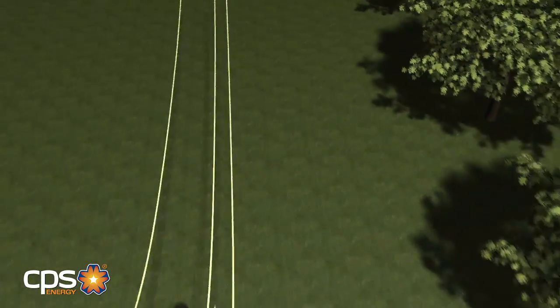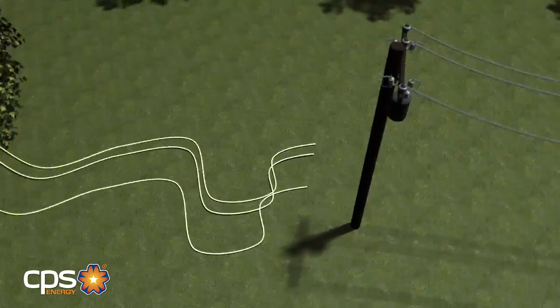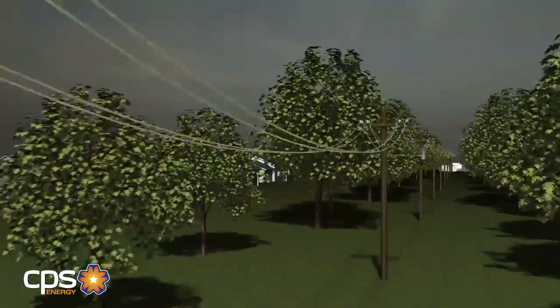Often, there can be multiple breaks along the path that prevent electricity from getting to you. The lines cannot be re-energized until all the breaks on that path are isolated or repaired. This explains why you see crews make repairs in one area and your power may not immediately come back on.